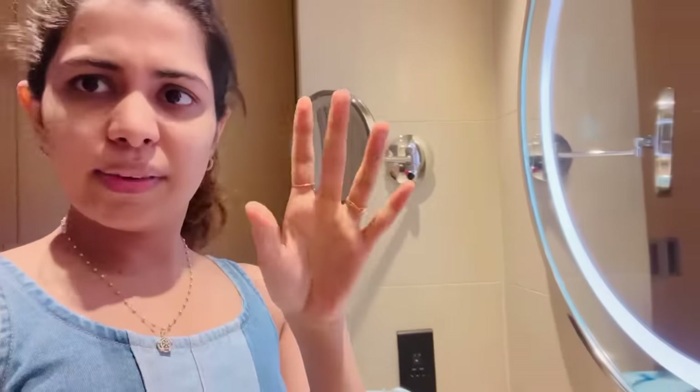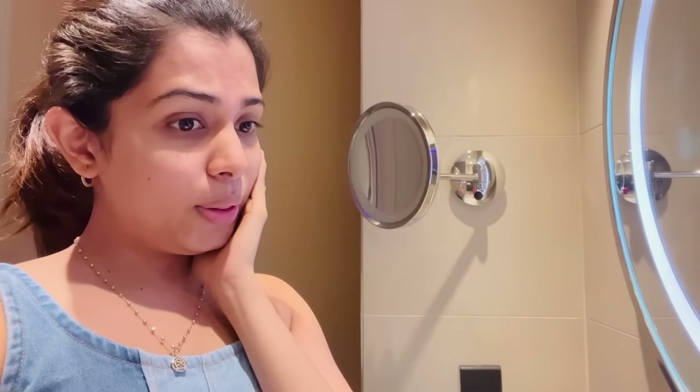Hello, welcome back to my YouTube channel. I am now in Vivanta Helena, Bangalore, MG Road. I love this place and I love the bathroom and everything. It's just weird that I like it — I don't even want to go anywhere else in the hotel.